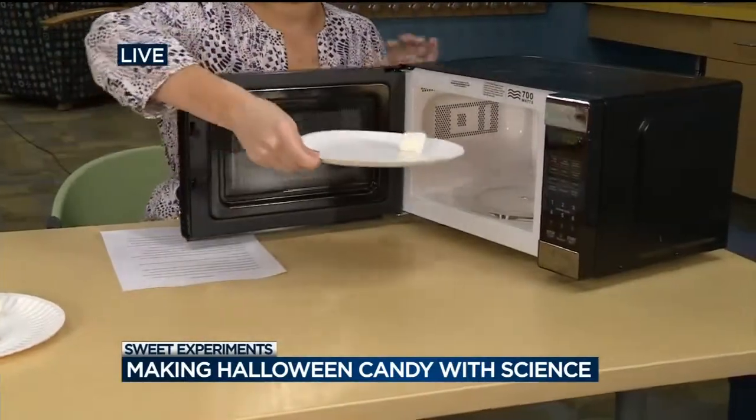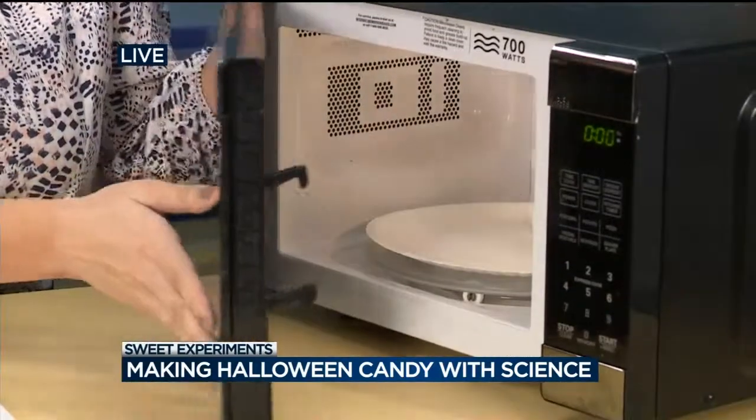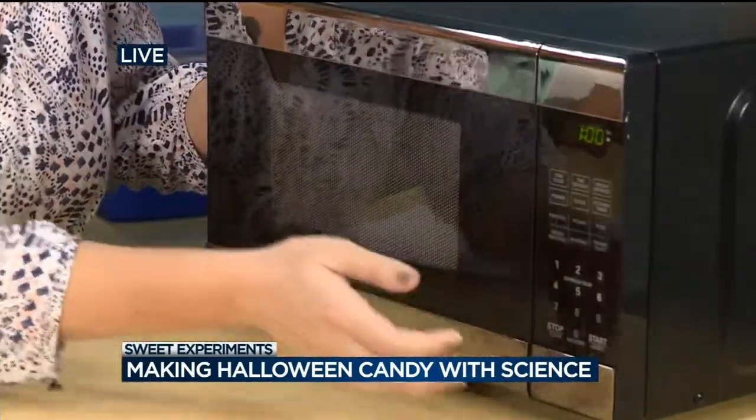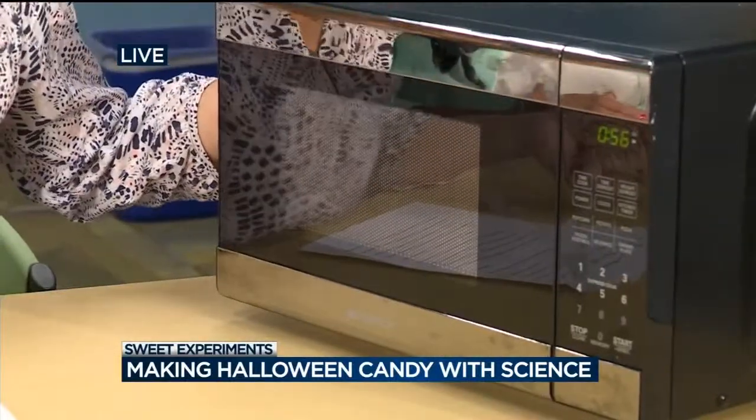So what's going to happen is it is going to expand. Parents might not like the idea of this experiment, but it's usually not too messy. You can set it for about 30 seconds, and the marshmallow gets bigger.